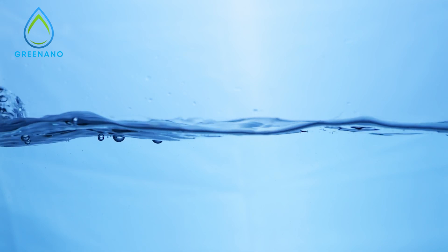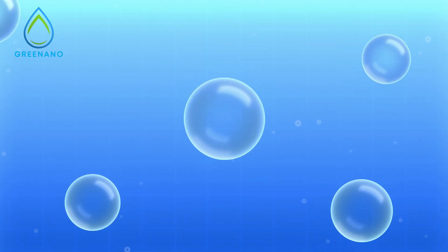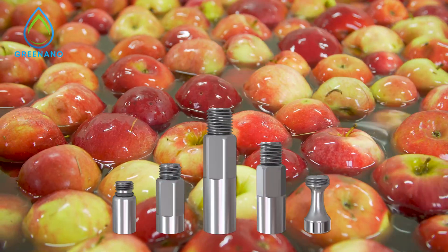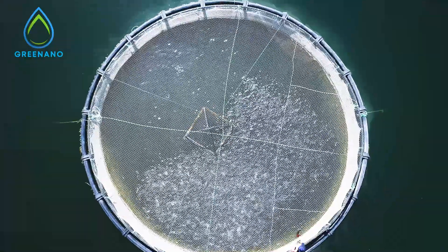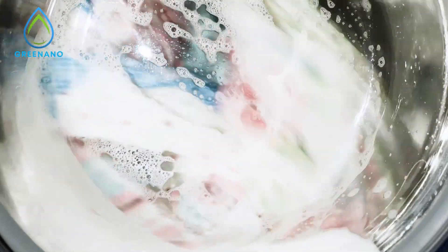Welcome to a new era of innovation with nanobubble technology, a groundbreaking solution that's transforming industries and promoting sustainability across the globe. Discover how these microscopic bubbles are revolutionizing everything from aquaculture, agriculture, and water treatment industries, to household cleaning.